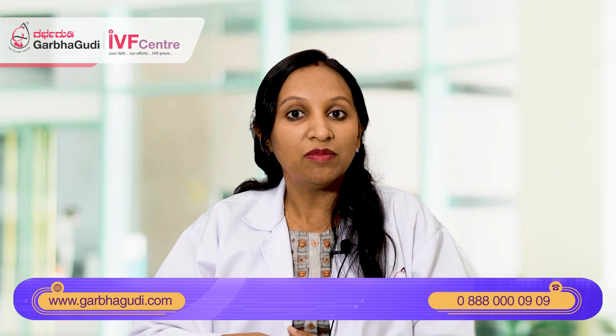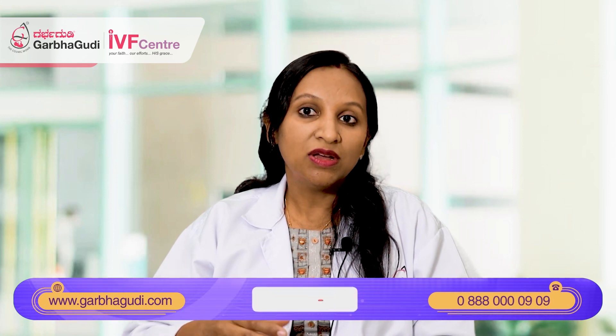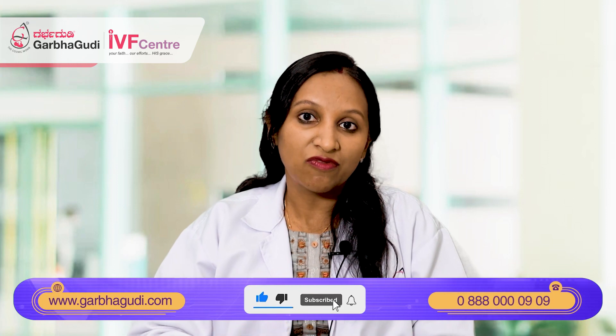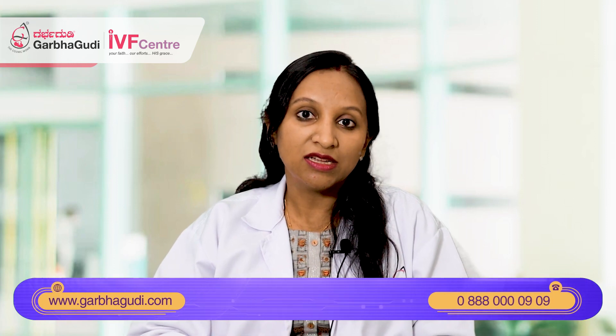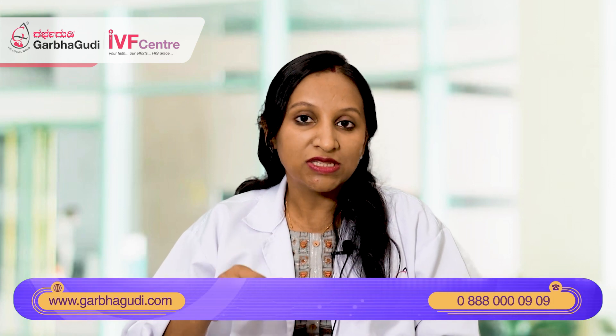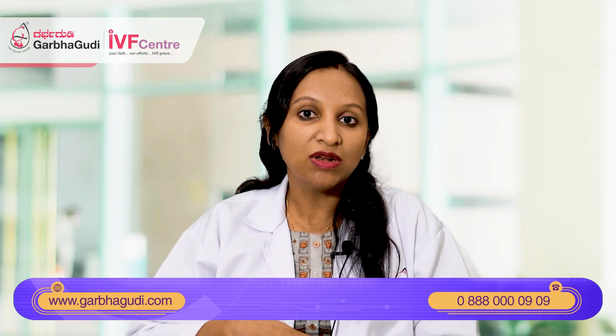Sometimes the test may come negative. In such cases, if you still have not got your period, you can repeat the test after a few days. It may come positive later because we need a particular threshold level of HCG for the test to show a positive result.